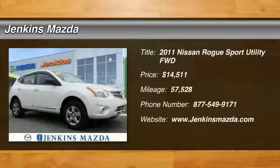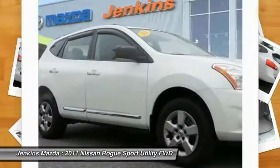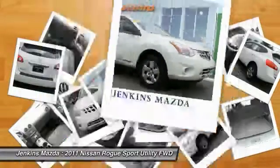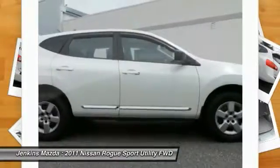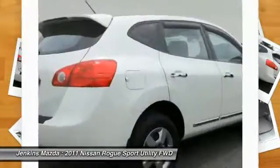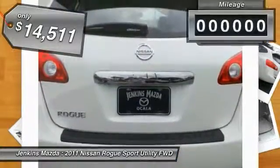2011 Rogue. The stylish Rogue gets 27 miles per gallon and still boasts nearly 58 cubic feet of cargo space. With a five-star side impact safety rating and intuitive all-wheel drive for confident handling, the Rogue is more than you expect and everything you deserve, and is priced below fifteen thousand dollars.